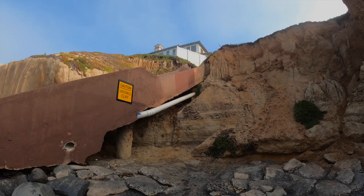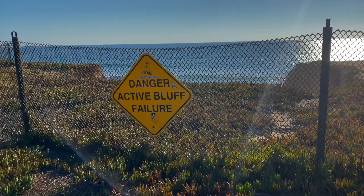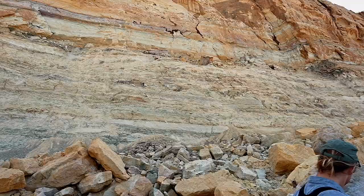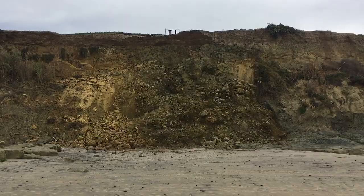Signs of cliff instability you may want to stay away from would be anything that's very steep, cliffs that are undercut, sea caves and notches in the bottom of the cliffs. If you see cracking in the cliff or in the cliff top, or if you see fresh debris, it's also a sign that you're likely to have another failure.